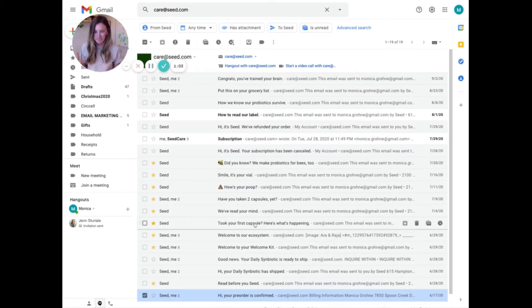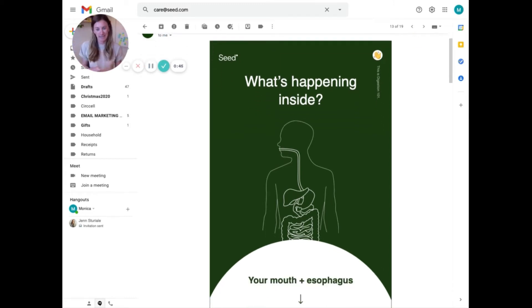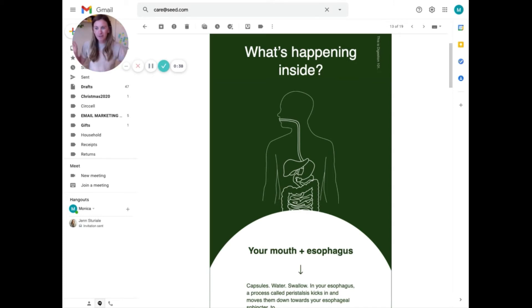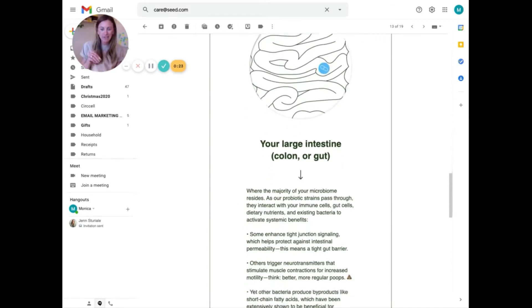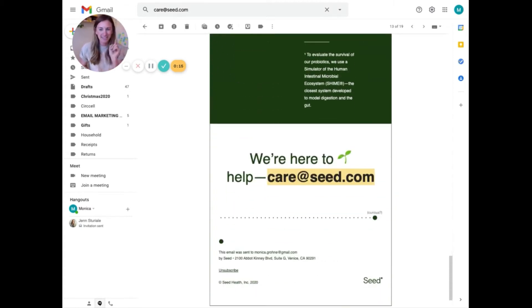Again they say: if you have questions, hit up customer care. Customer experience is crucial to retaining your customers. At this point they're thinking you've received or are about to receive your order — 'Hey, have you taken your first capsule? Here's what's actually happening in your body while this supplement is being taken.' The science is important to this brand, so they want to share knowledge — why is this important, what's actually happening, going all the way down to your digestion — and doing it in a really fun way.